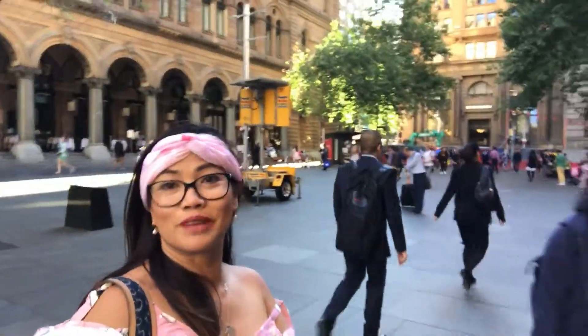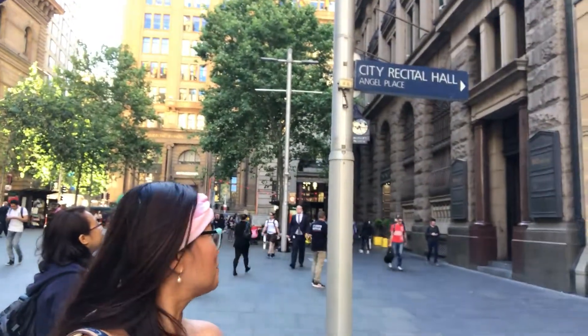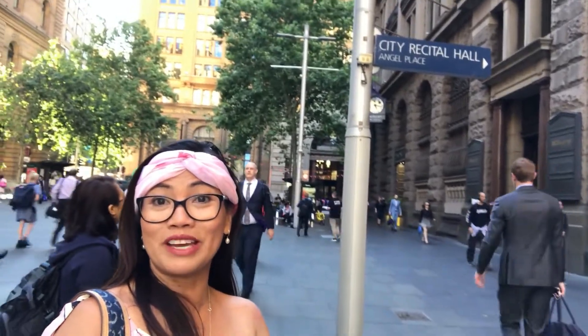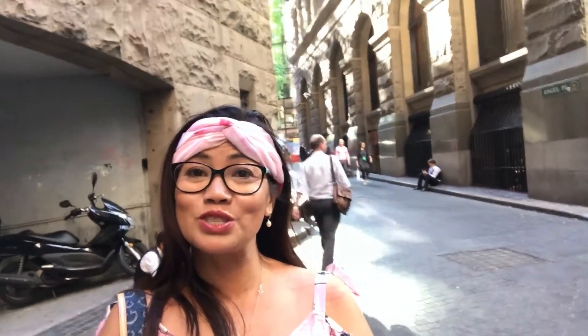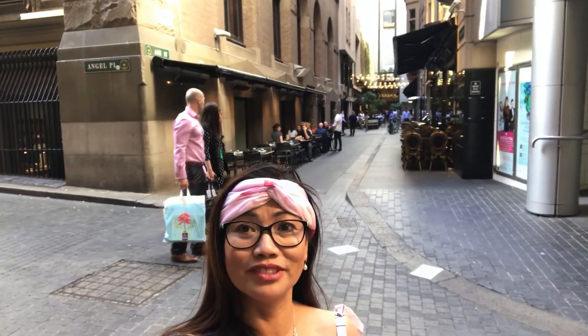When you are at Martin Place, look for this sign — 'Angel Place' — which is a shortcut to get to where all the bird cages are. While you're at Angel Place, you can also look at Ash Road, which is just behind me. There are lots of restaurants there and you can have dinner or lunch — it's a great place to eat.